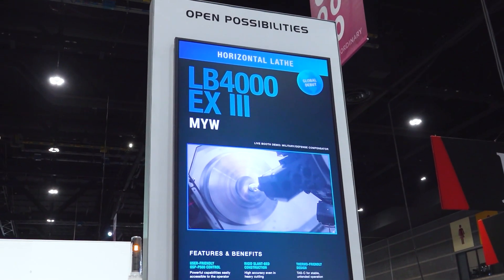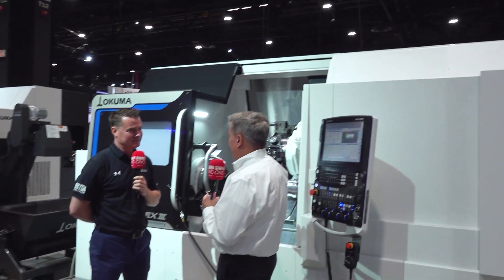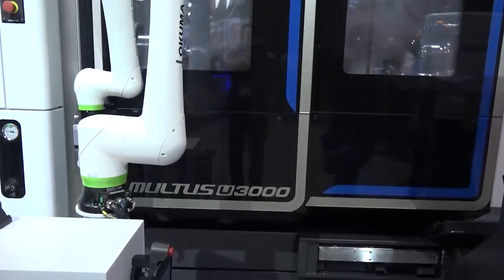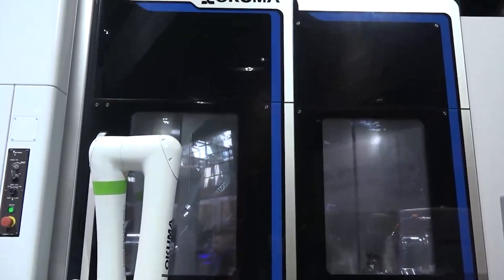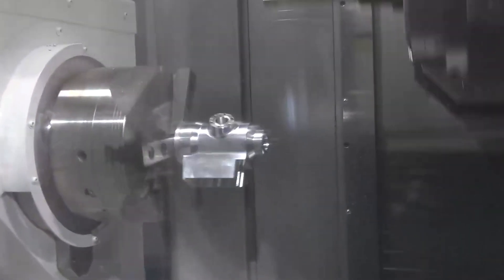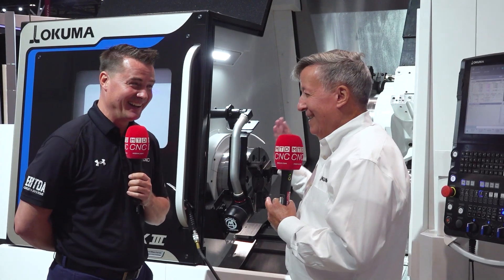Yeah, this is basically taking that whole MYW concept. This is sort of what we would call an entry-level multitasking machine. It's not like our Multus, which is a full-blown multitasking machine, but this is usually the way customers move. They get into this type of machine to embrace that whole multitasking concept — you basically load your part and take out the finished part over here. The operator loads raw material, takes out finished goods. Easy. Let the operator do what they do best, let the machine do what it does best.